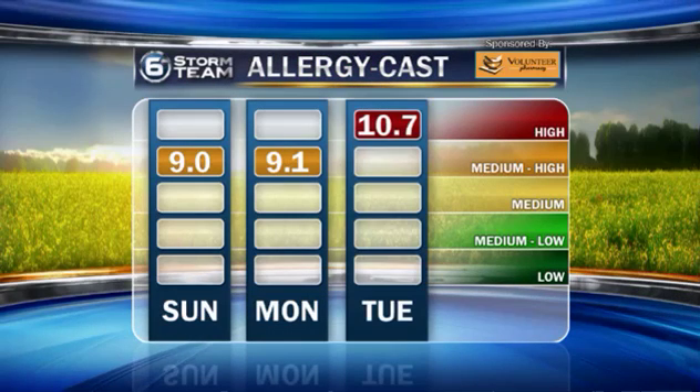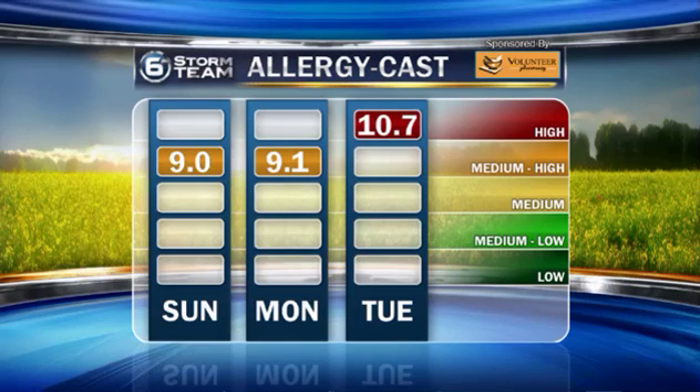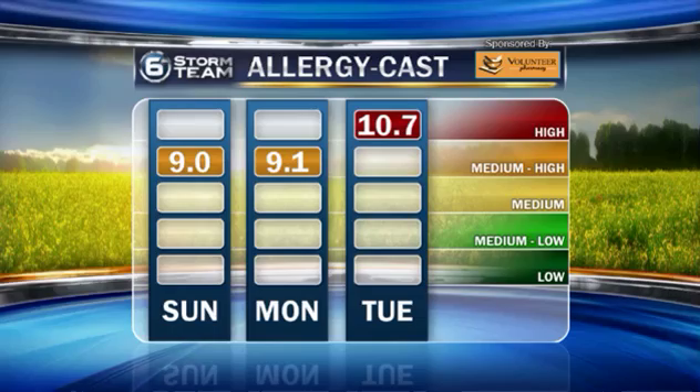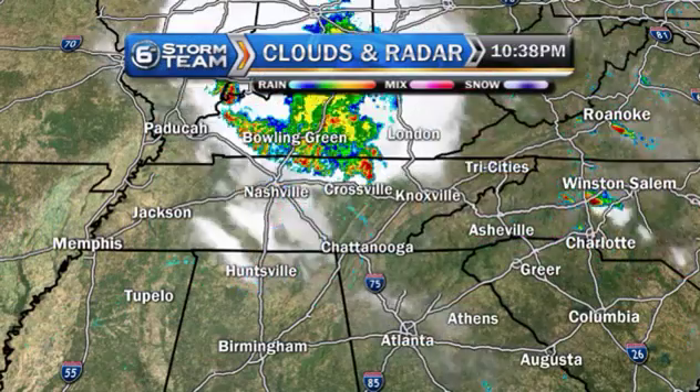Have you been sniffling, sneezing a lot the past couple of days? Well, maybe ragweed — if you're allergic to that — because it's been really high and will continue to be so as we go through the next few days. In fact, almost off the charts by the time we get to Tuesday. So don't forget that allergy medication.